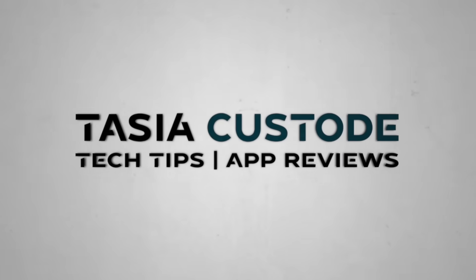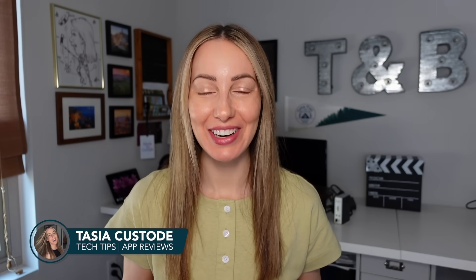Gemini has eyes, and it's now available on iPhone. I'm Tasia Custode and today we are hands-on. It's time to dive into Gemini Live with Camera on iOS. This will change how you use your device forever.